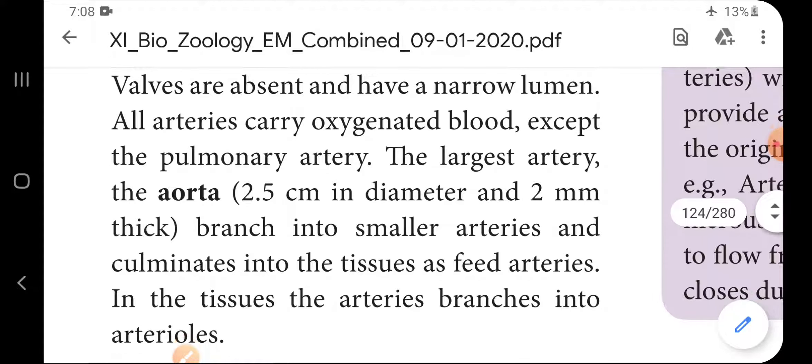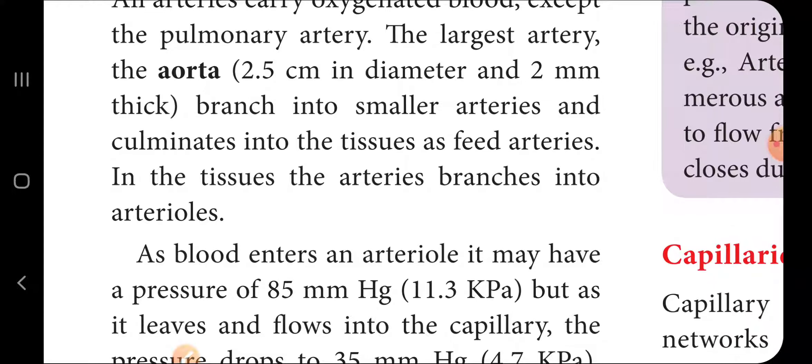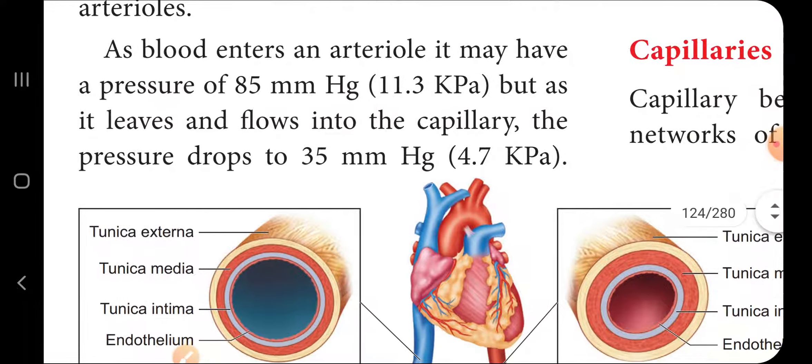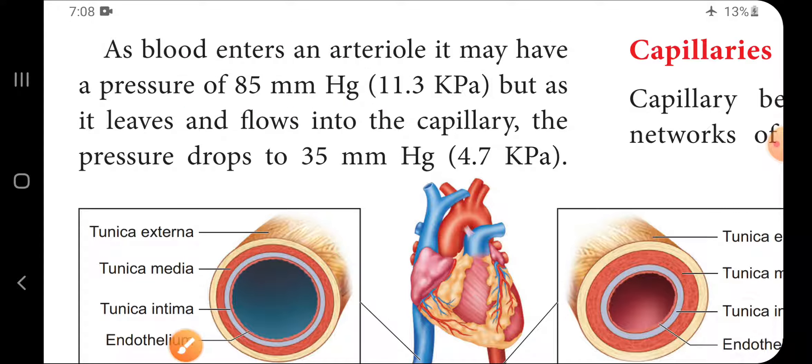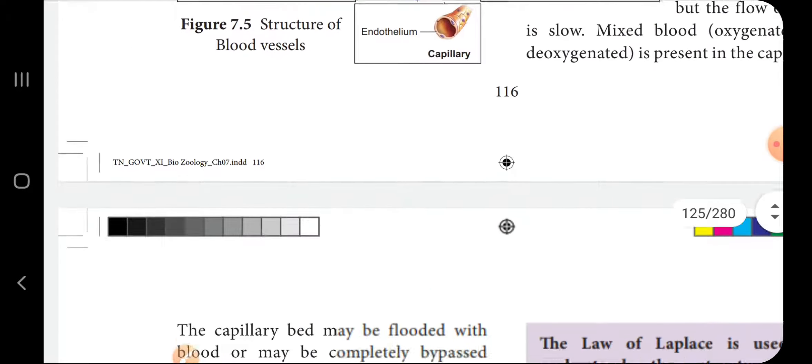In the tissues, arteries branch into arterioles. As blood enters into the arterioles, it may have a pressure of 85 mmHg. As it leaves and falls into the capillary, the pressure drops to 35 mmHg, which is approximately 4.7 kilopascals.